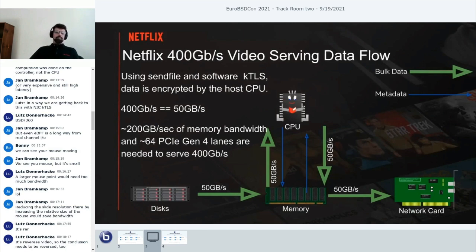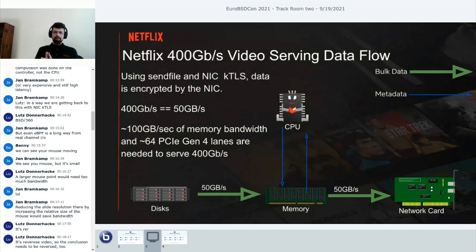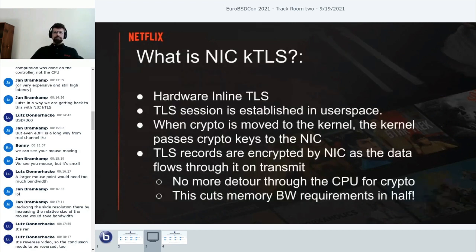So can we do better? I'm looking at NIC-KTLS. Those two read-encrypt-write steps through the CPU have always bothered me. Whether it's the CPU, a QAT, or a look-aside accelerator card, it still has to read data out of memory and write it back. If we could eliminate that detour, we could cut our memory bandwidth requirements in half—essentially making it almost like unencrypted traffic, where data flows from disks into memory and out the NICs with the CPU staying uninvolved.